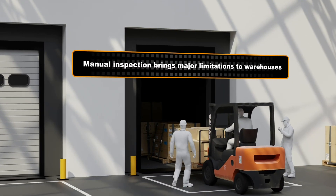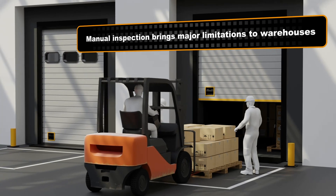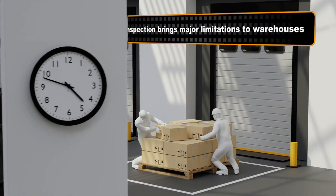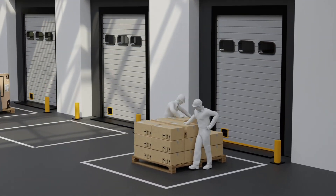Manual inspection brings major limitations to warehouses: overlooked damages, wasted time and resources, constant delays, poor warehouse utilization, unreliable storage and loading data. And at the end of the day, it's clients who suffer most.